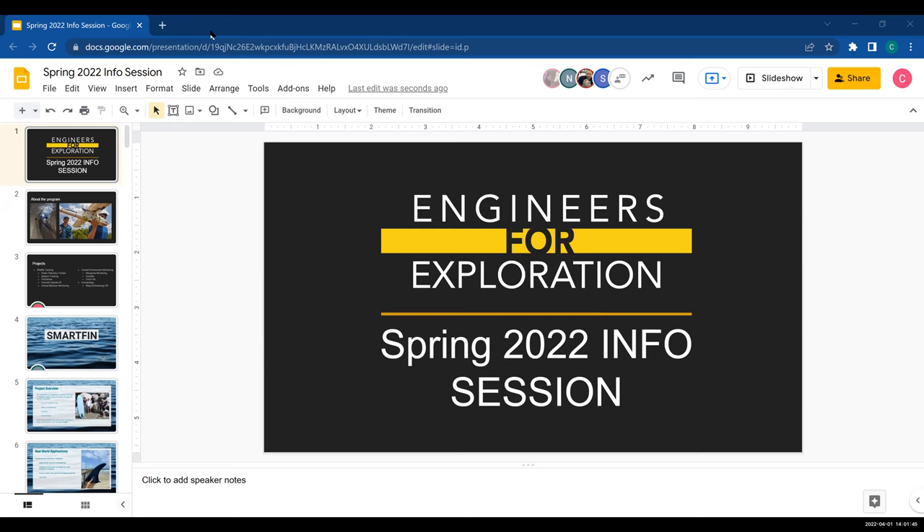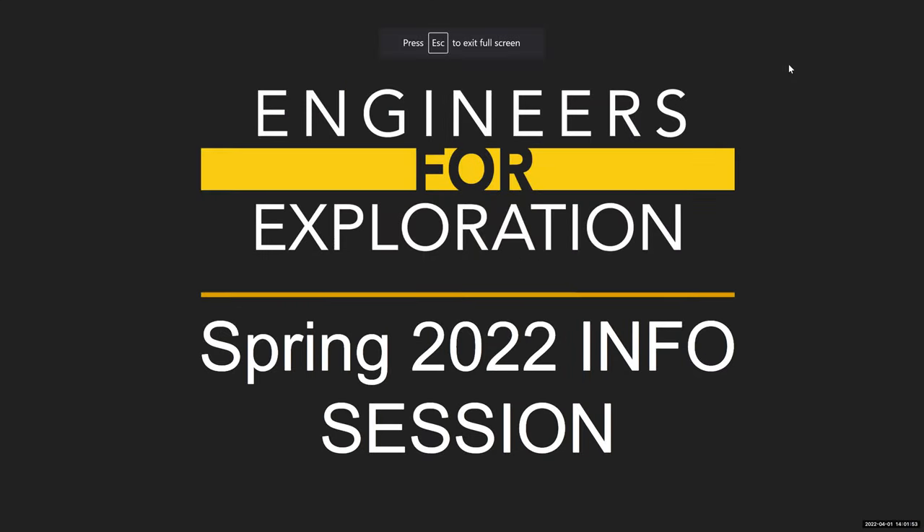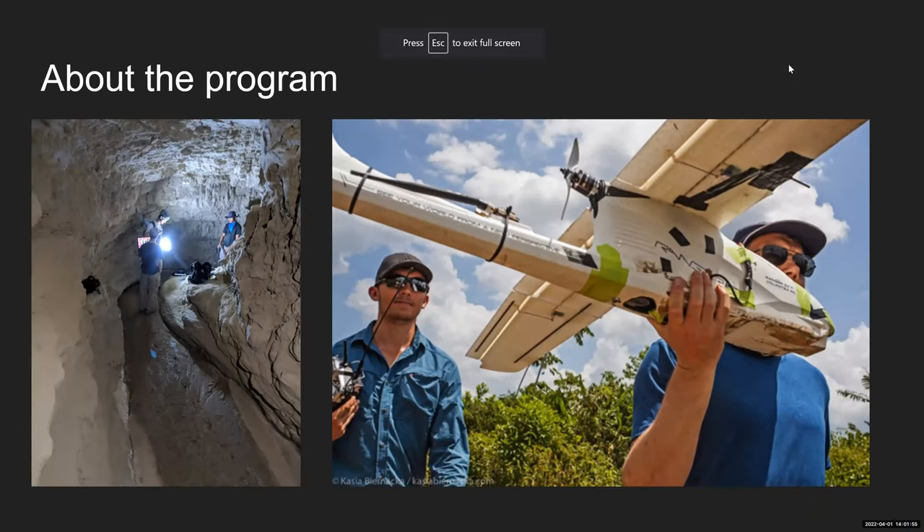Hello, everyone. Welcome to the Spring 2022 Engineers for Exploration info session. Before we begin, I think we want to do a quick discussion of what Engineers for Exploration is. Ryan, is that something you're interested in talking about?